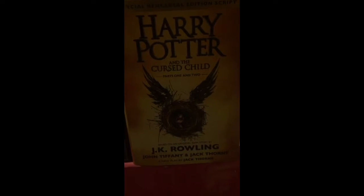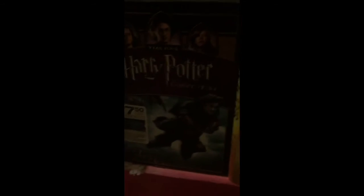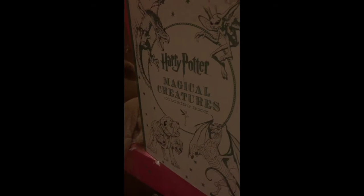And then I've got Harry Potter and the Cursed Child, a brand new book. I've got Year 4 and Year 5 of the Harry Potter movies. I've got this Harry Potter Magical Creatures coloring book. And right here I've got a Harry Potter costume.